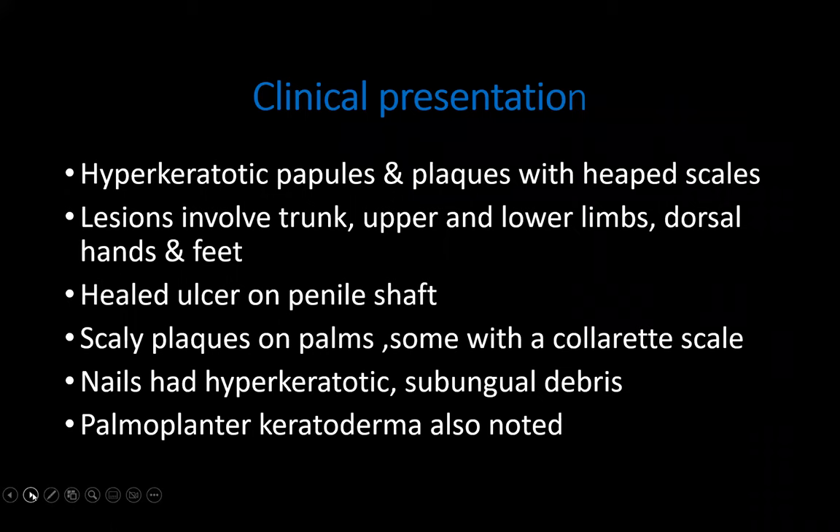His lesions involved his trunk, upper and lower limbs, and also on his penile shaft. He also had palmar keratoderma, and his nails also had hyperkeratotic subungual debris.